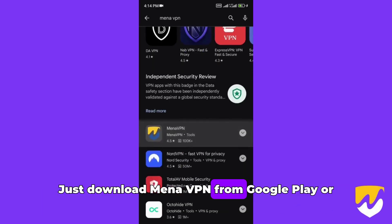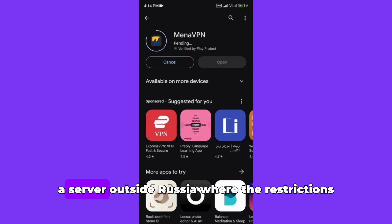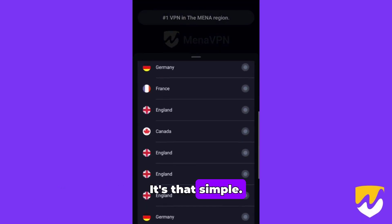Just download Mina VPN from Google Play or the App Store, install it, and connect to a server outside Russia where the restrictions don't apply. It's that simple.